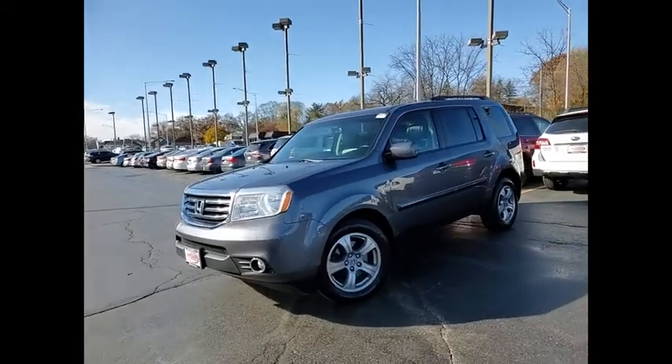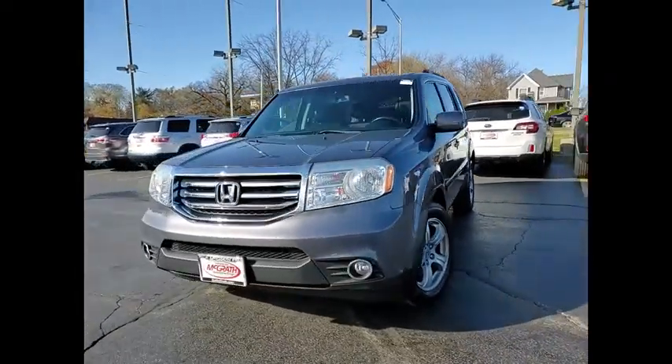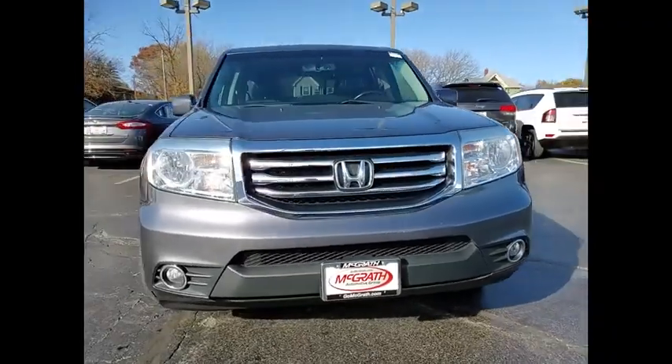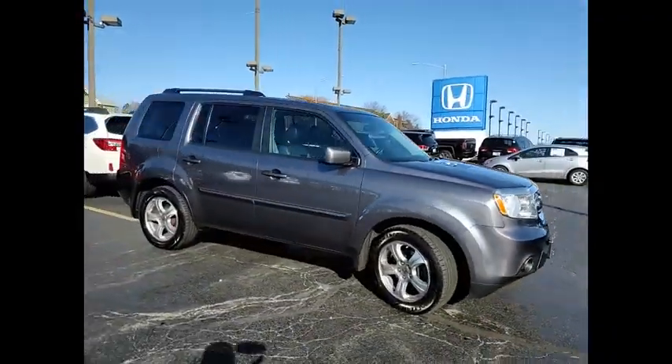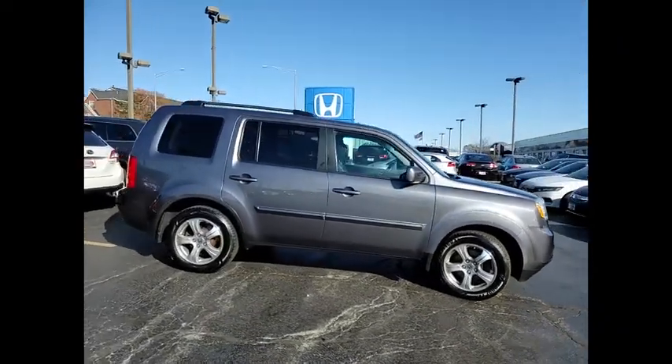Looking for the right vehicle? Check out the 2014 Pilot. Optimal utility. Indulgent interior. Powerful performer. You'll be ready for almost anything in the Honda Pilot.